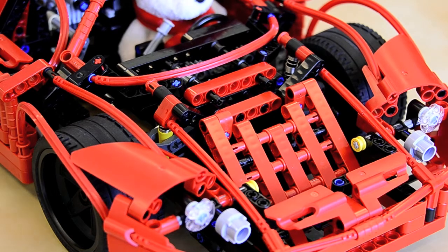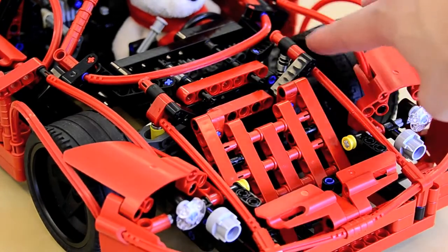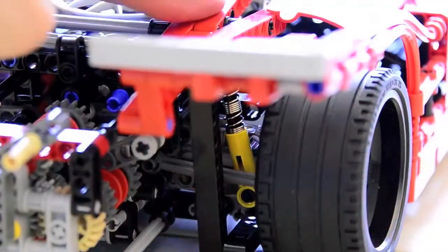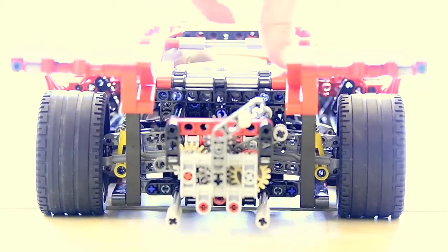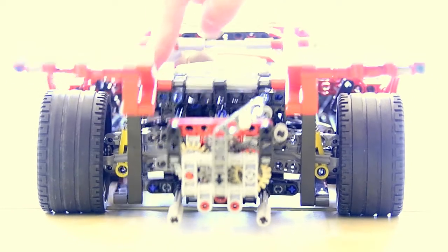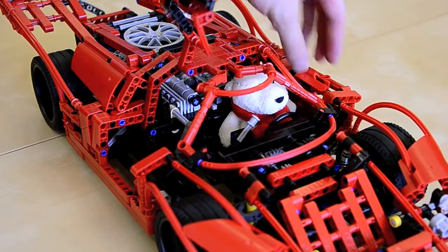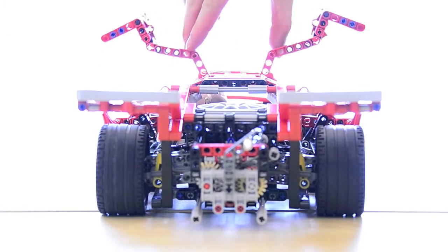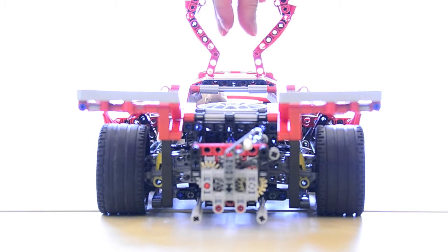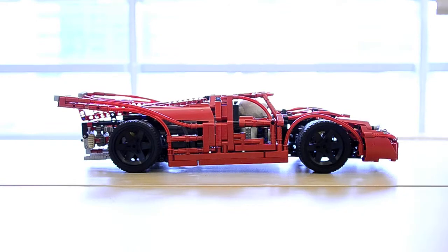In addition to making him look cool, Bob's 917 has several useful features: independent suspension, opening doors, and engine compartment access.